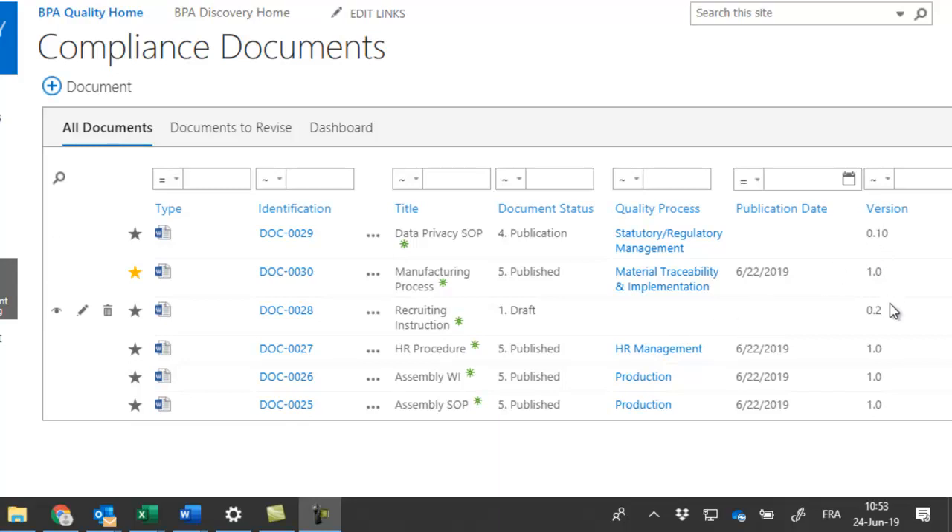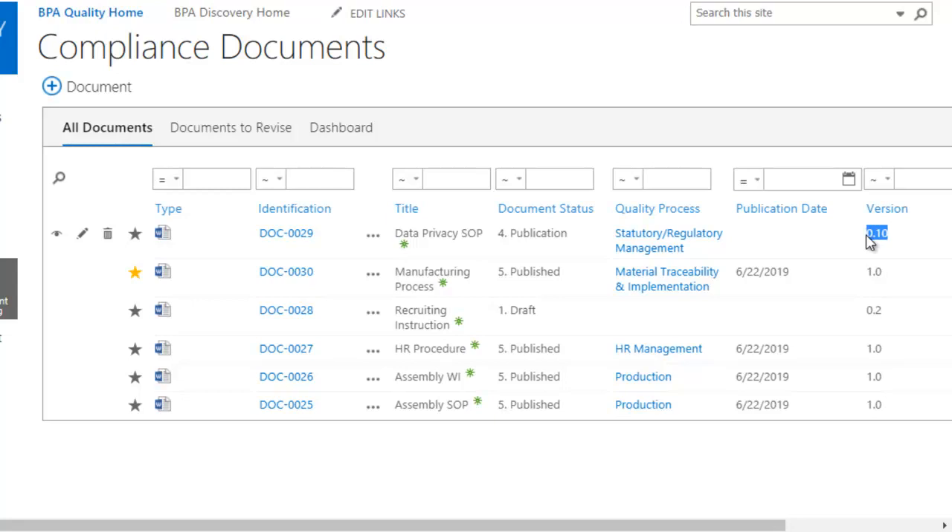Document versioning is automatically managed, preventing end users from accessing document drafts prior to their publication. Minor versions are not visible to end users.